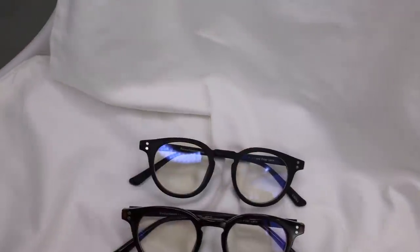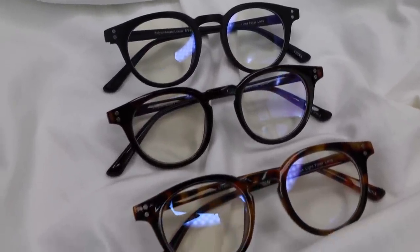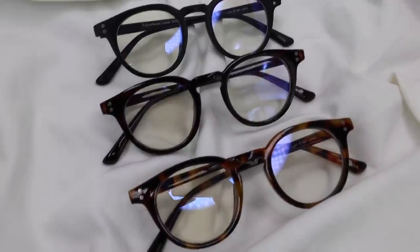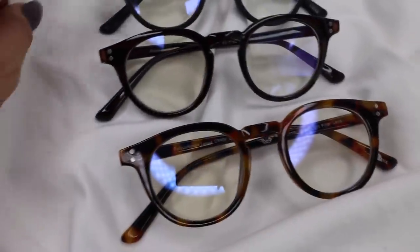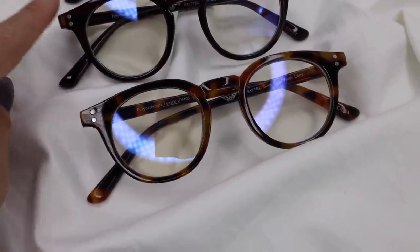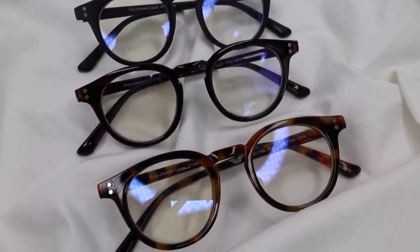I just ate pizza rolls for lunch and they were so good. I want to show you guys these beautiful blue light blocking glasses, which are so important if you spend a lot of time in front of a screen. These are made with polycarbonate lenses and come in three different colors — matte black, a reddish brown, and tortoise. They are so cute and I can't wait for you guys to get these.